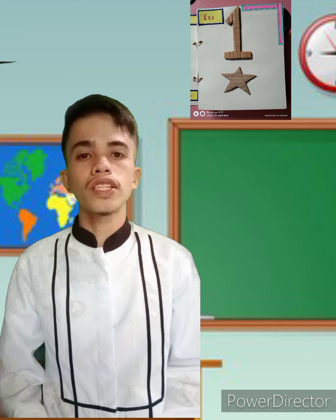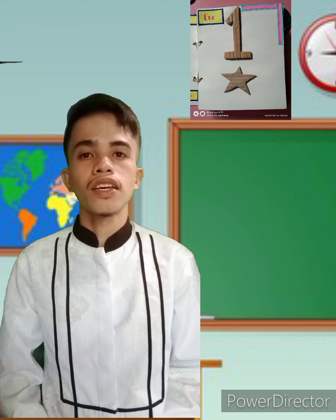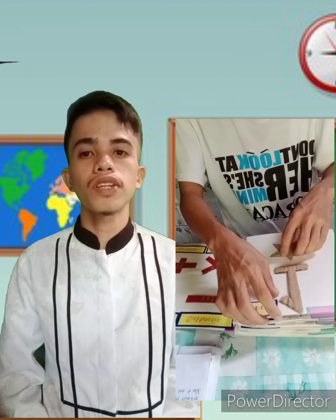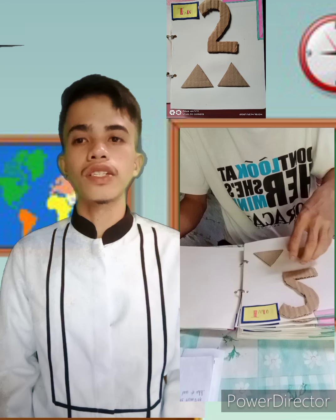'The first page of the book is number one, and below the number there is one star. Have you felt the number, the star, and its shape and form? The second page of the book is number two, and below the number there are two triangles.'